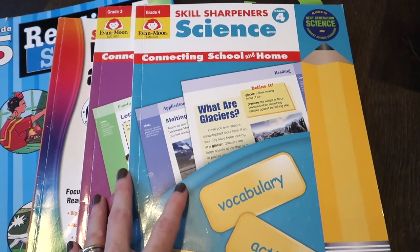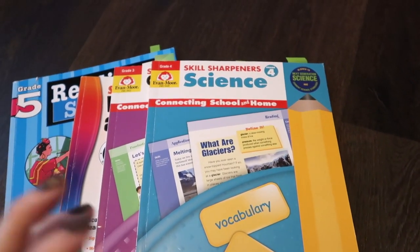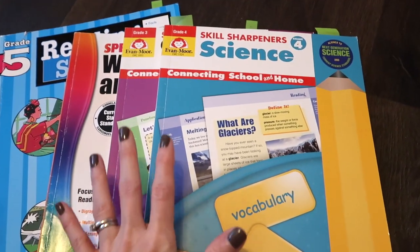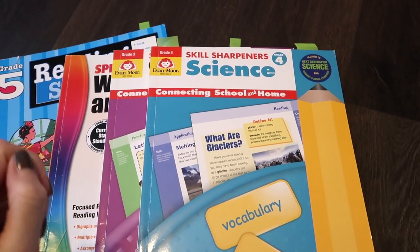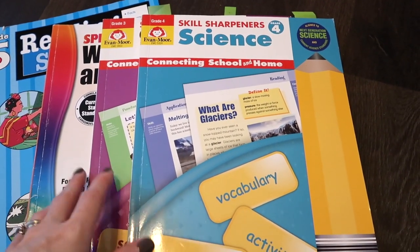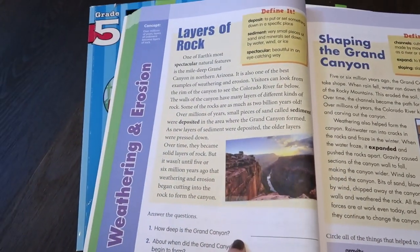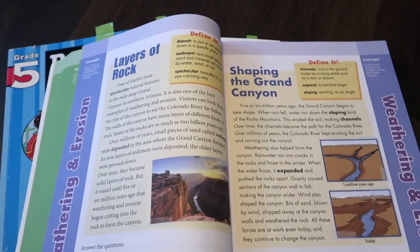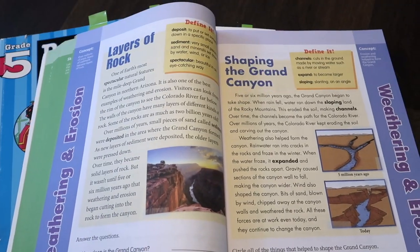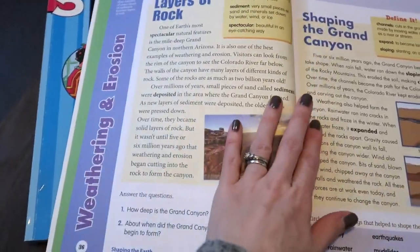Something new we've tried is their science, because a lot of people asked about more inexpensive options for science and grammar. We were at a busy stage in life where I didn't have time to teach those subjects, so it was the perfect time to try these out. This is the Evan-Moor Skill Sharpeners Science, and we're really enjoying it so far. It's very basic, which I like — it doesn't over-complicate things and doesn't present too much information, which is perfect at this age when bigger terms and concepts are harder for kids to retain.